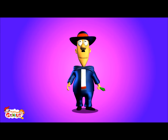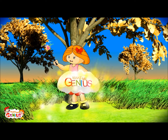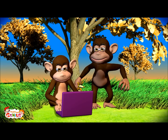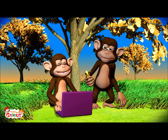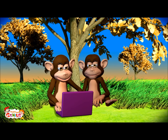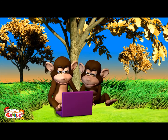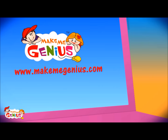So buddy, do you now know why the brain is important? You're going to www.makemegenius.com for science videos. It also has lots of interesting facts and PowerPoint presentations for children.